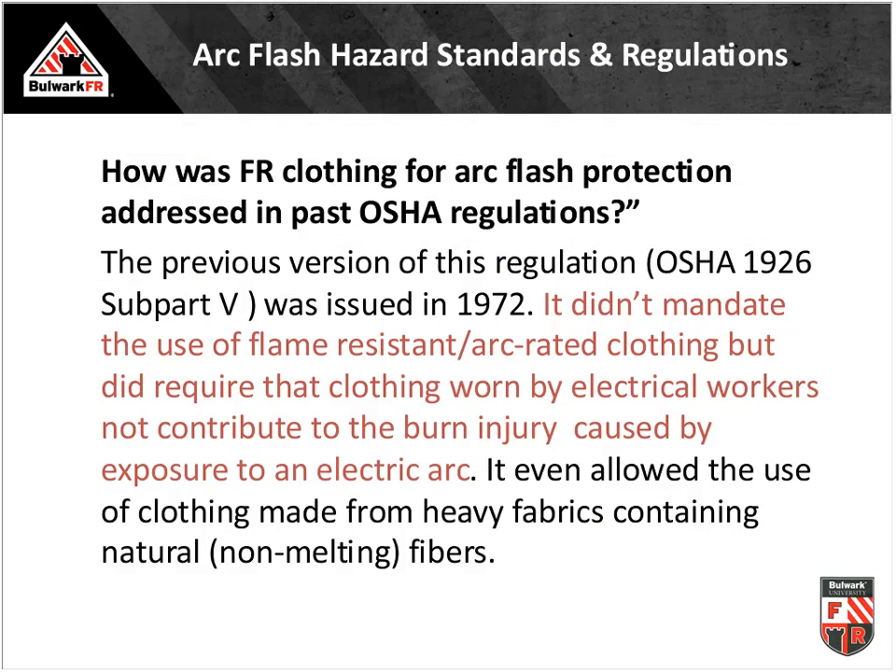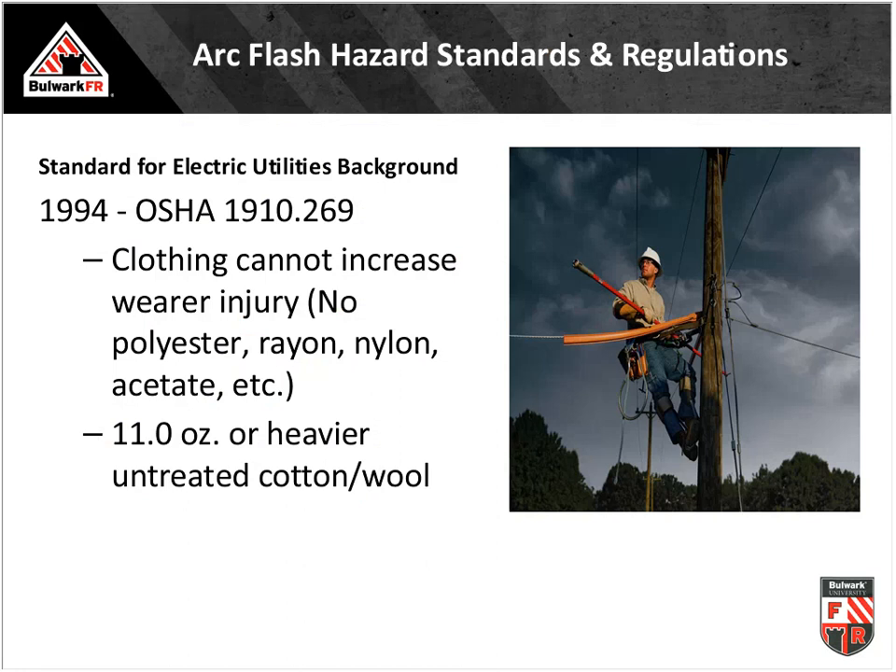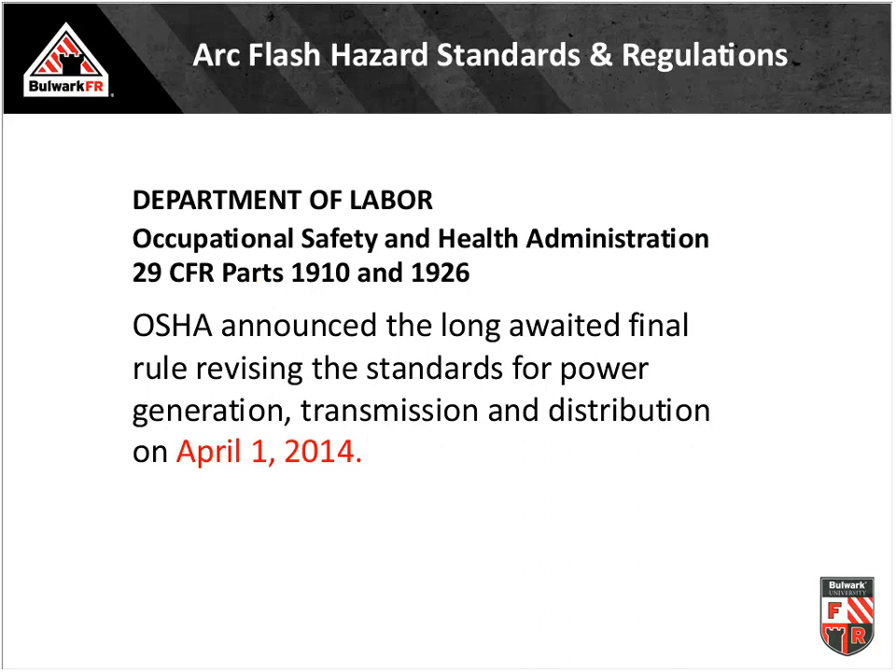Looking at what our laws say — particularly for utilities — in the early 1970s, the law gave electrical workers little direction and even allowed heavyweight cotton in the hazard. It didn't get much better in the early 1990s, which clarified not to wear anything that would melt like nylons, rayons, or polyesters, and gave a weight category for cotton. The downside was you couldn't easily find an 11-ounce or heavier work shirt that wasn't a jacket. So even then, you couldn't satisfy the law with non-FR clothing.